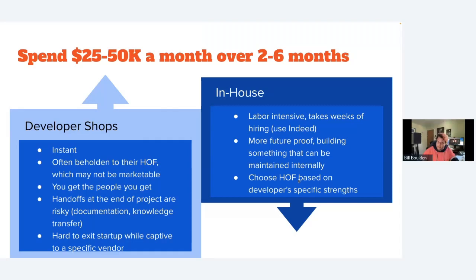That said, I also like hiring in-house. It's a little hard to exit a startup if you're captive to a specific vendor — people thinking about acquiring you may want to see an internal team that can maintain the product. But building that team is labor-intensive; it takes weeks of hiring and you have to be good at finding the right people. I tell most of my clients to use for Coda because it's just a really direct path to great results.